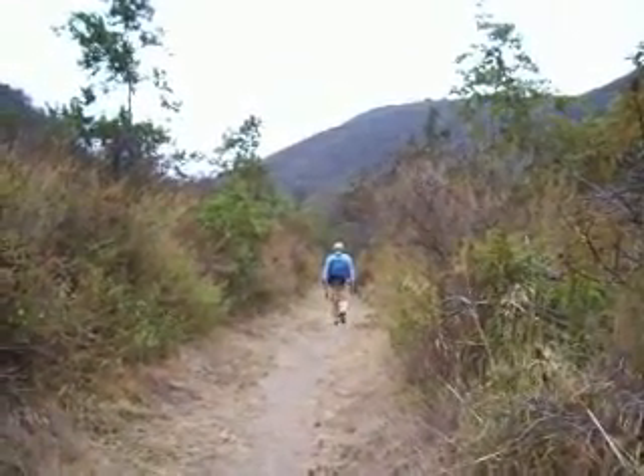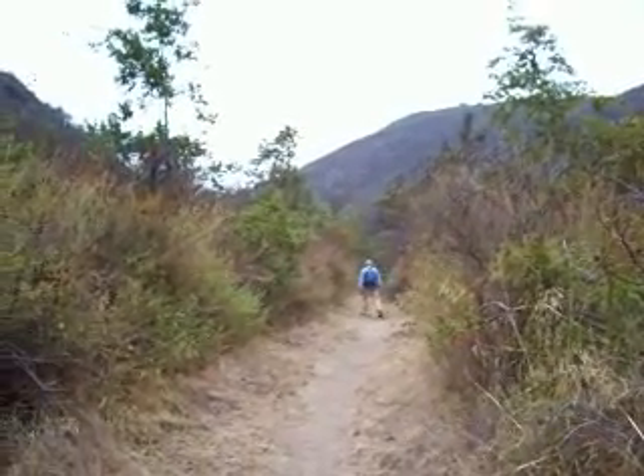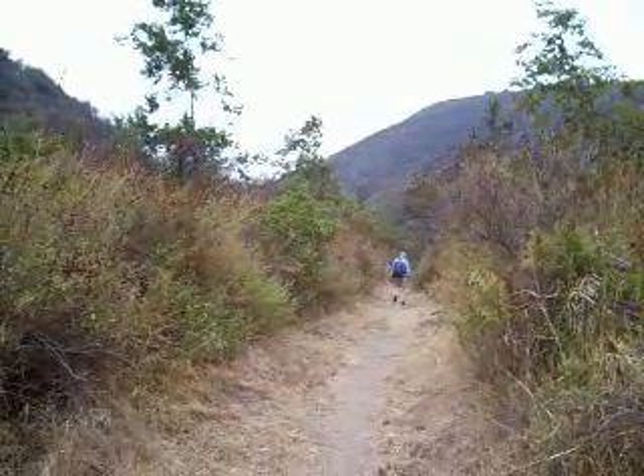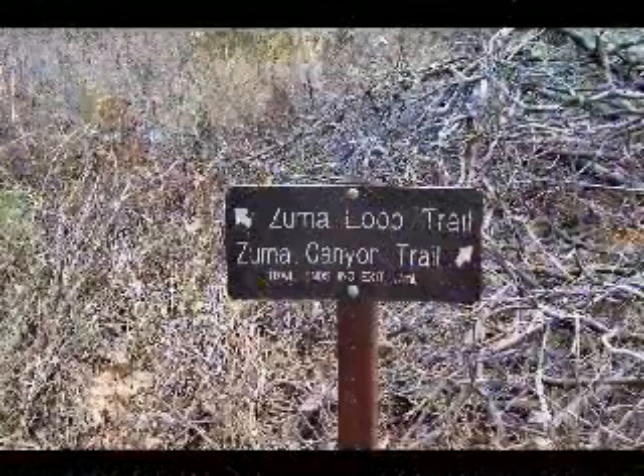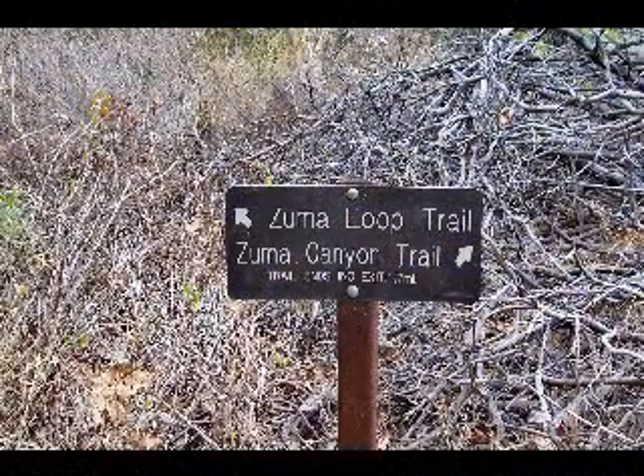Dale wends his way along the trail, occasionally having to sidestep some horse droppings along the way. And then we reach a trail junction with the Zuma Loop Trail.